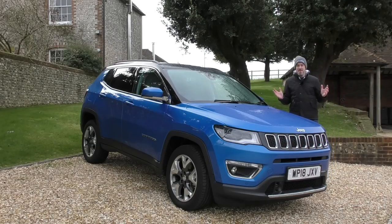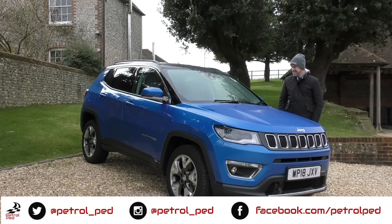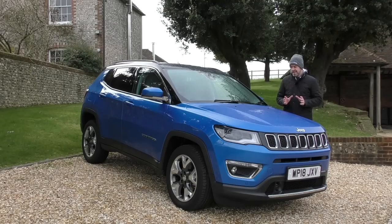Hey guys and welcome to Petrol Ped. I must be in a compact SUV mode at the moment because very recently I drove the new Audi Q3, and then thanks to the guys at Jeep UK I've spent the last week with this — the 2019 Jeep Compass — and I wondered whether it's any good or not.